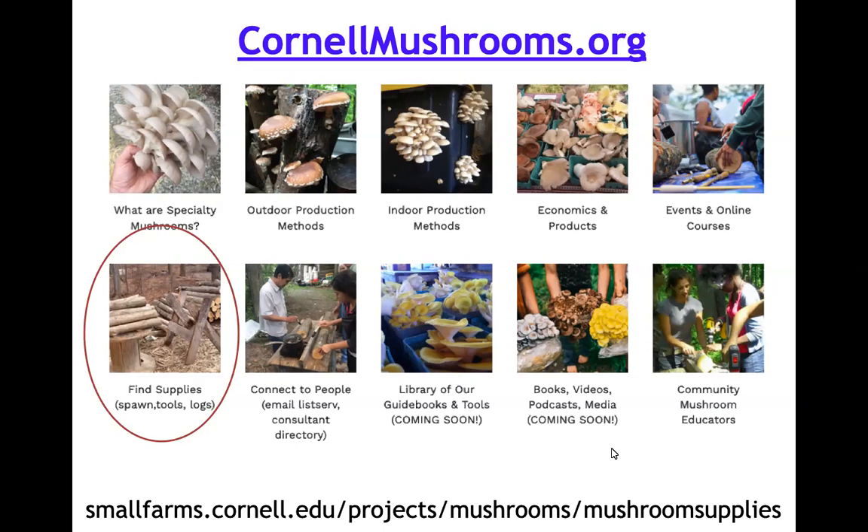Our website is a comprehensive resource for all things mushroom — indoor production, outdoor production, economics and marketing, and our community mushroom educator component where we're training folks doing education around mushrooms. We're excited this is spring of 2021 and we have some new additions coming, organizing our resources to make them more visible for everybody.